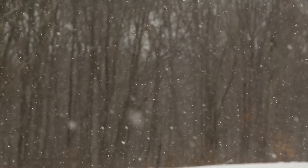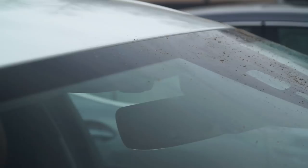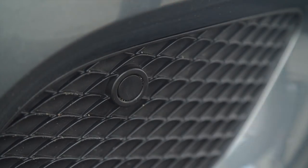If the snow has already started falling in your region, it's very important to clear the windshield and rear window completely to maintain visibility. If your car includes advanced safety features such as forward collision warning or automatic emergency braking, be aware of where those sensors are and clear them as well.